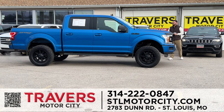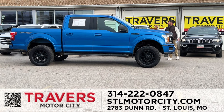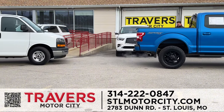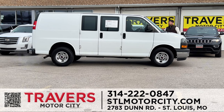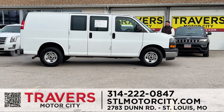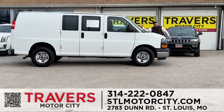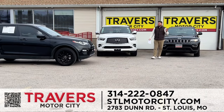Next, a 2019 F-150 in gorgeous blue with a six-inch Rough Country lift, upgraded wheels and tires, running boards, five-and-a-half-foot bed, sport edition with heated seats, one owner, on sale. A 2018 GMC Savana cargo van — one owner, certified, new tires, freshly inspected, ready to go. I have over 25 cargo vans in stock.